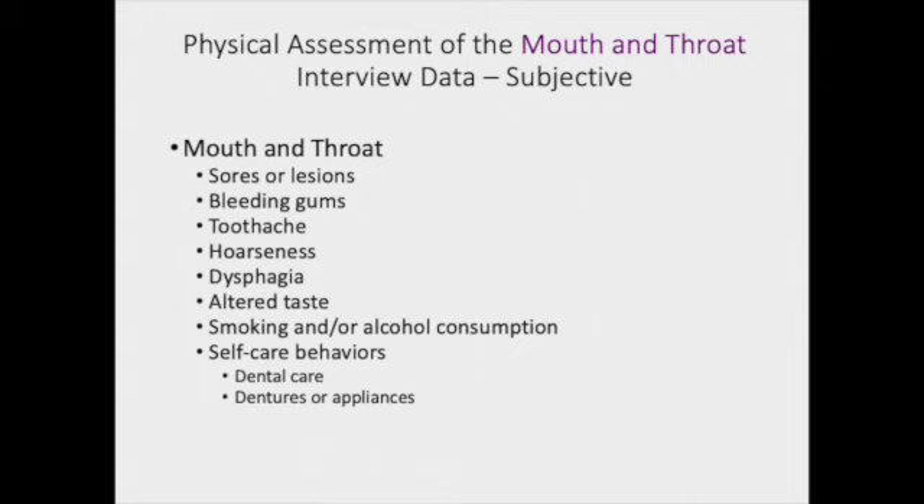What are their self-care behaviors? Do they practice good dental care? Do they have dental appliances, dentures, braces? And how often do they see their dentist?